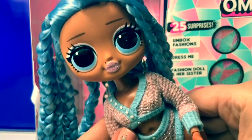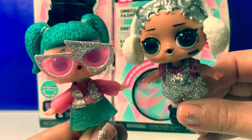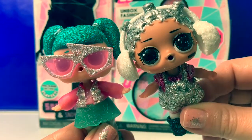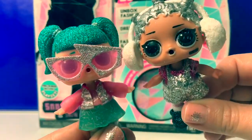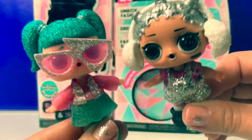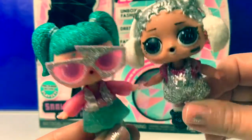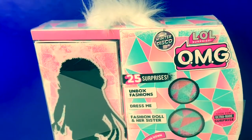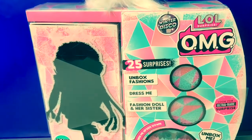Look at her makeup. Hello friends, hola amigos and welcome to Fun Toys Mundo. Bienvenidos. Today I'm super excited to open this new LOL doll. Estoy muy emocionada. Let's open this brand new LOL Surprise OMG Winter Disco Doll.